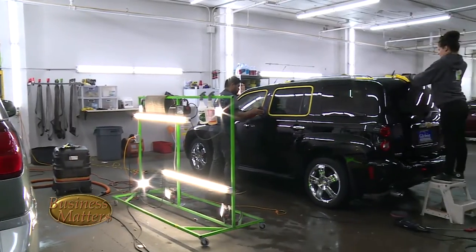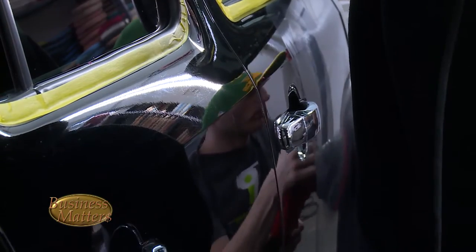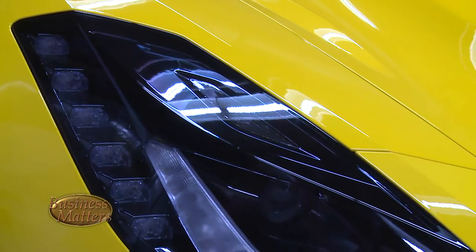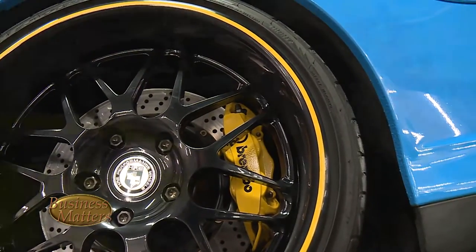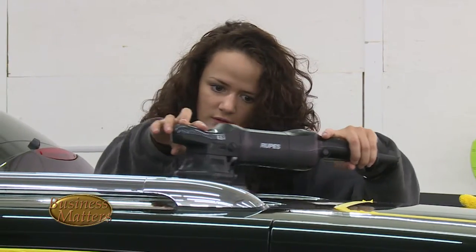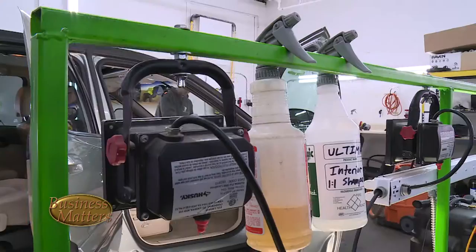Brian is the owner and visionary behind Polished Image Detailing. His love of road machines and a passion for the perfect shine led to the birth of this South Tacoma automotive business. We specialize in higher-end vehicles, exotics, just the nicer stuff. If you want your car done to that next degree, that's us.